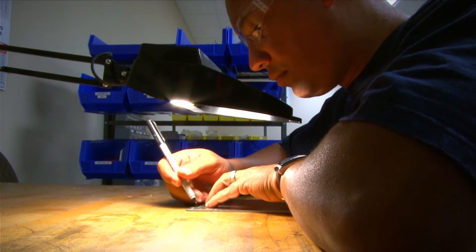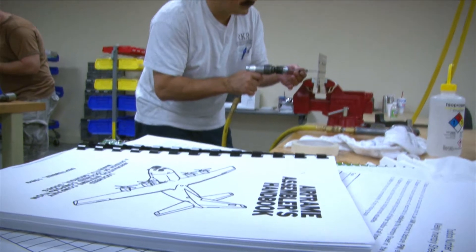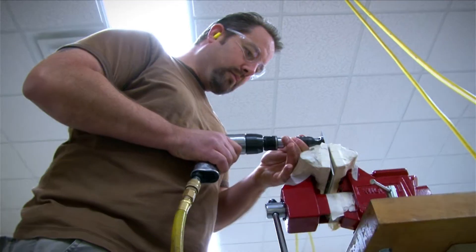Students gain a wealth of knowledge through many topics that include blueprint reading, assembly tools, and solid rivet installations.